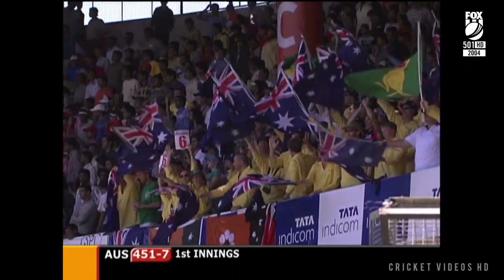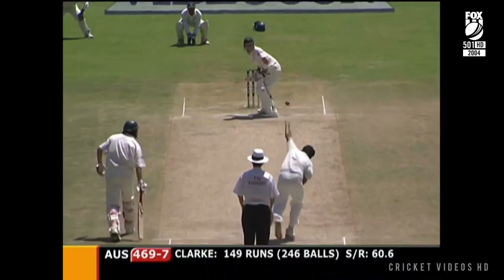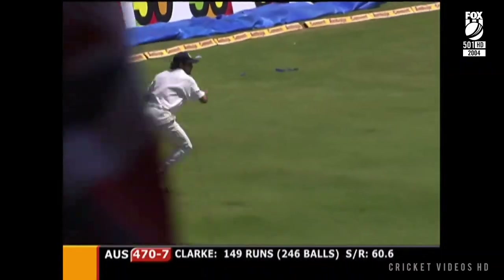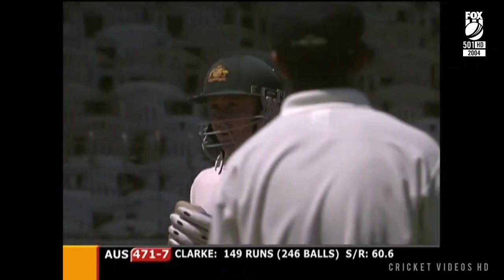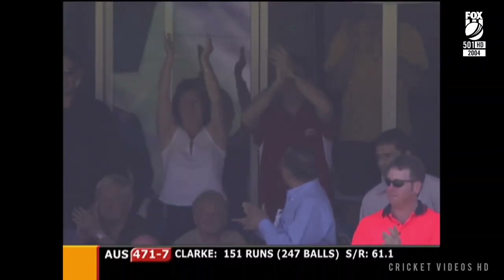It's not often that you see a world-class spinner like Anil Kumble, with 400 Test wickets to his name, being dominated as he is right now. Michael Clarke continues — one off 150. That's a big shot, leans back on the leg side and smashes it through the offside.